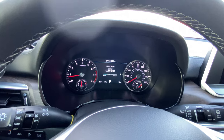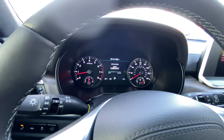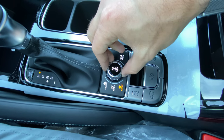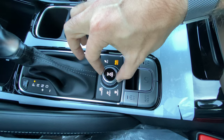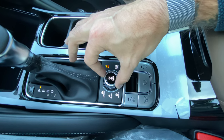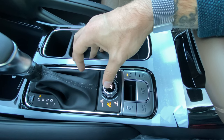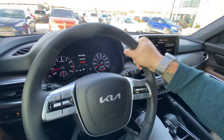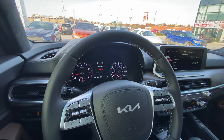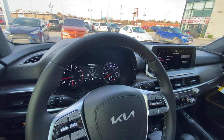Down here we've got the drive dial. You've got smart, sport, comfort, eco, and snow. Smart mode changes through the ladder automatically based on how you're driving — if you're putting around town, eco mode; if you're making a pass on the highway, sport mode. That changes steering feel, shift points, engine performance, and more. I like to use smart mode in my own Telluride all the time.